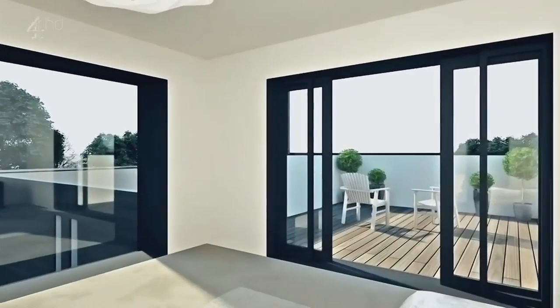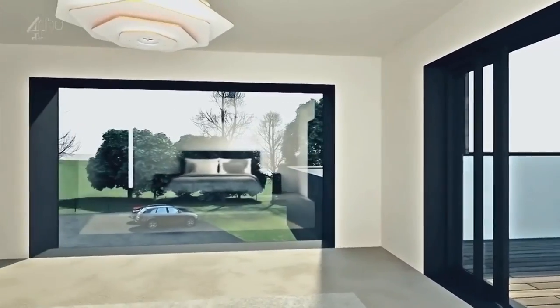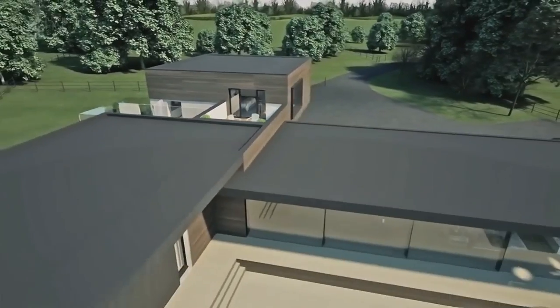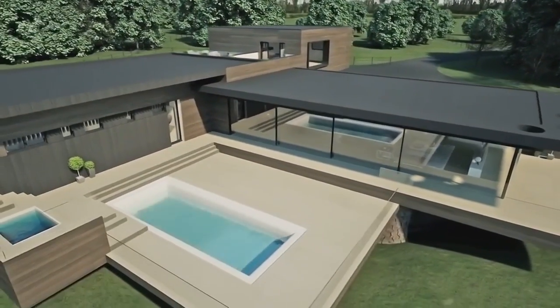Oh, and on the top floor is Bram and Lisa's en suite — a sort of private apartment with roof terrace. Outside, they've insisted on a traditional swimming pool.